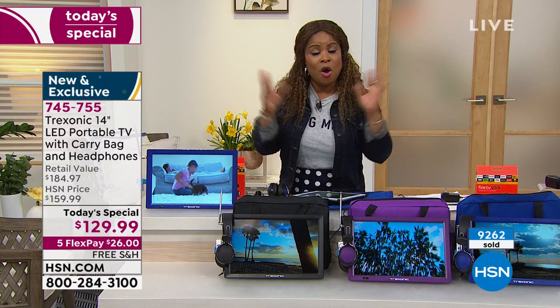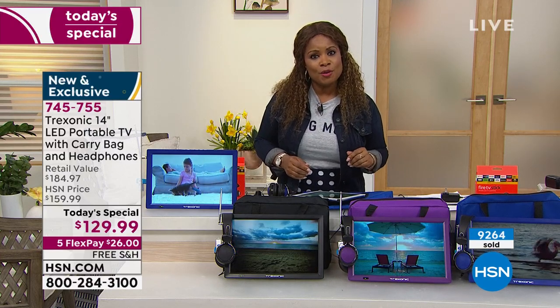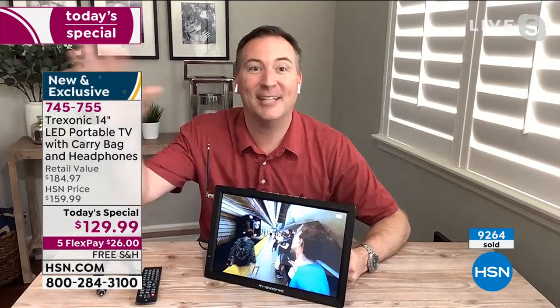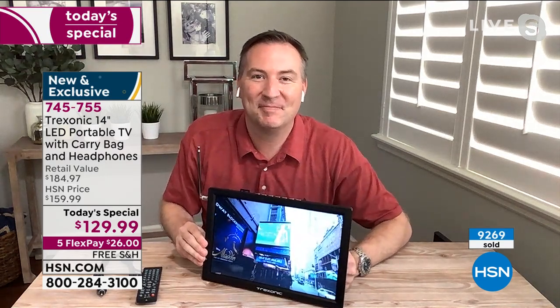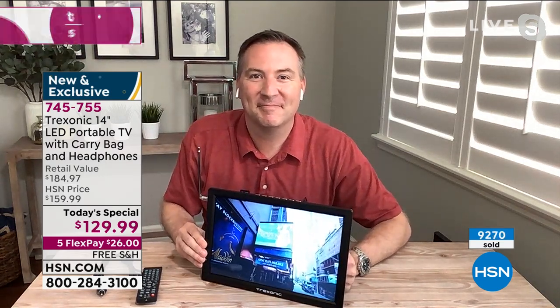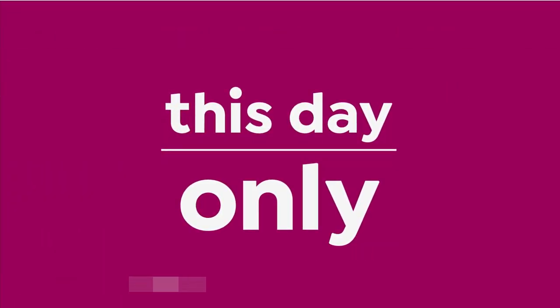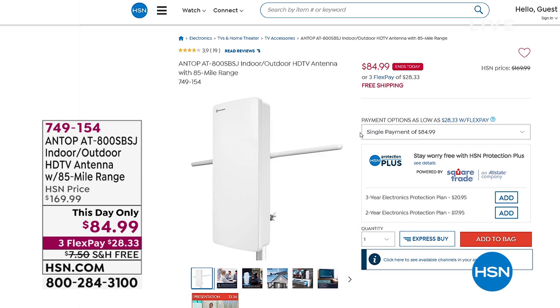These make great gifts with all the holidays coming up, but most importantly treat yourself. Joe, thank you — the theme of 2021 should be 'treat yourself' and this is the perfect way to do it. Item number 745-755. Over 9,000 of you have been able to order that.